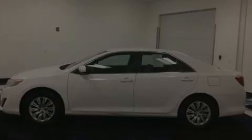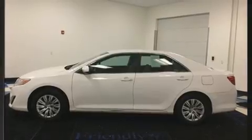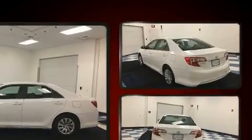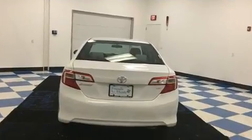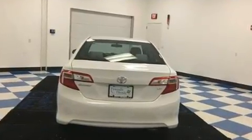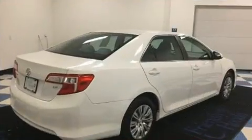Sensibility and practicality define the 2012 Toyota Camry. With fewer than 45,000 miles on the odometer, this four-door sedan prioritizes comfort, safety, and convenience. It features an automatic transmission, front-wheel drive, and a 2.5-liter four-cylinder engine.